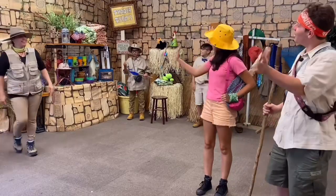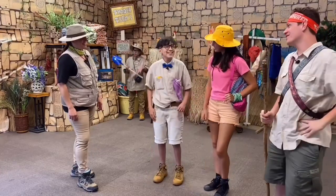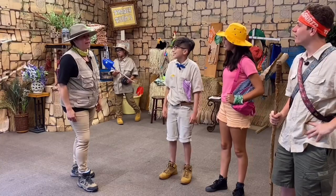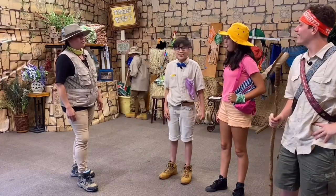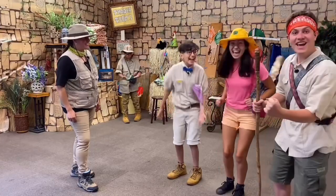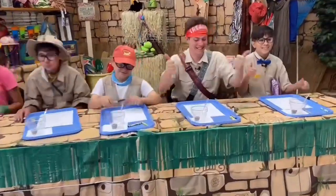Hi Market Martha! Hi treasure seekers! And hi archaeologist Miguel — are you ready for day two? Of course I am! What do you have for us today, Market Martha? We have an amazing craft today. We're going to learn about how God hears you and guides your way. So cool! Are you ready? Yeah! All right, everybody, let's get started.